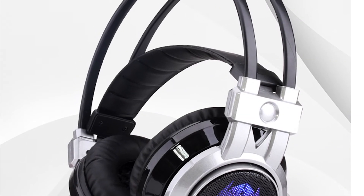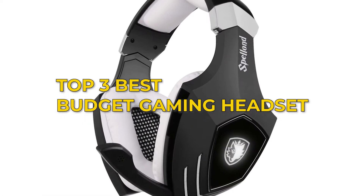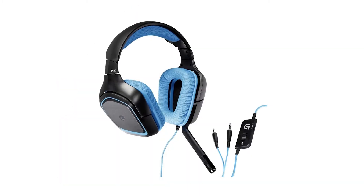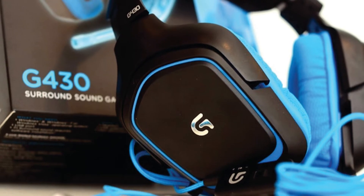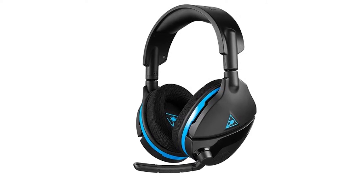Hey guys, in this video we're going to be checking out the top 3 best budget gaming headsets this year. I made this list based on my personal opinion and hours of research, and I've listed them based on quality, durability, price, and more. I've included options for every type of consumer, so if you're looking for the best value per dollar or the best product money can buy, we'll have the product for you.